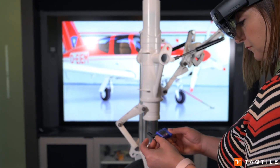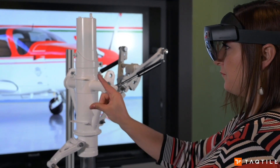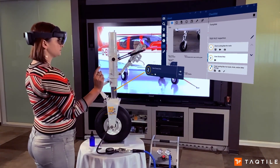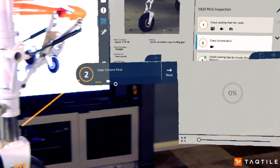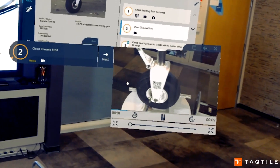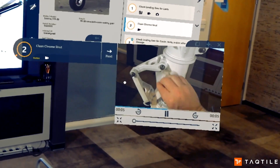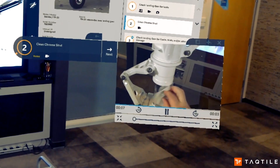Then, deskless workers can access their tasks for the day on their virtual device or tablet and organize their work according to priority and job status. In this case, the worker chooses the landing gear inspection. To initiate the training for that task, scan the QR code and the detailed instructions and supplemental tools become available.